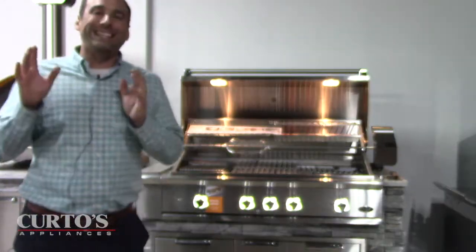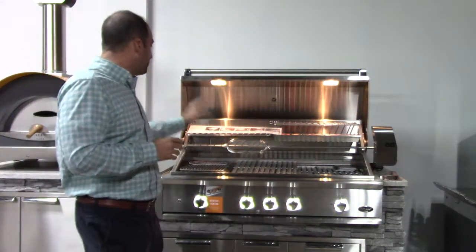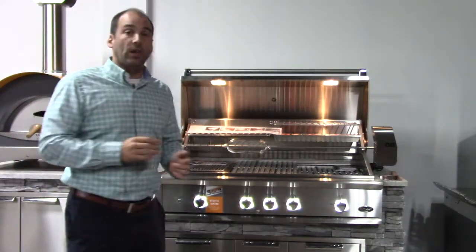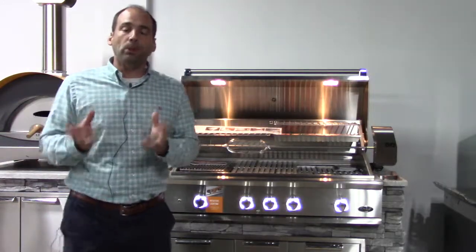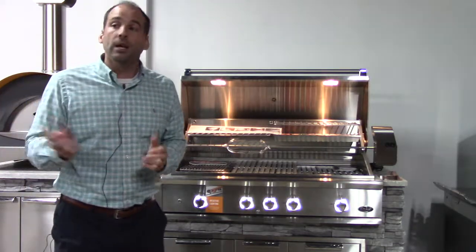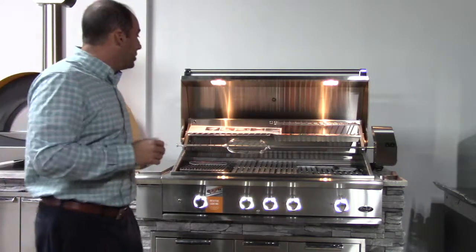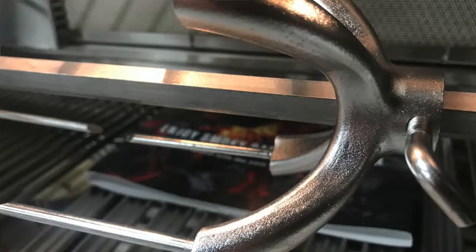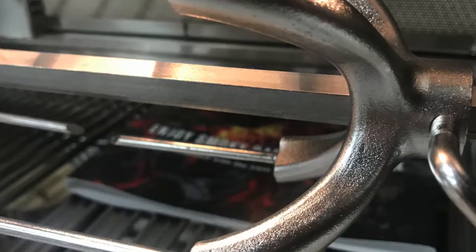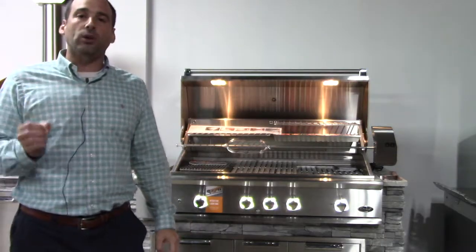If you look at the rotisserie spit rod and the forks on the DCS, they are by far the most robust and well-built ones that I have seen across all the gas grills we sell. If you look at the thickness of the forks and the thickness of the spit rod, it actually shames many of the competitors out there.